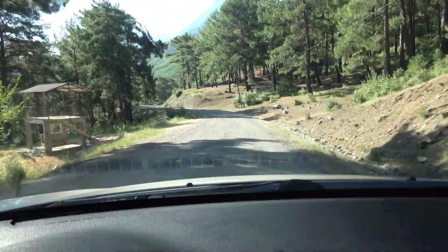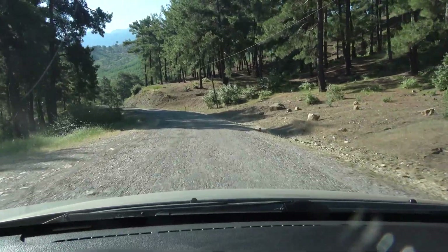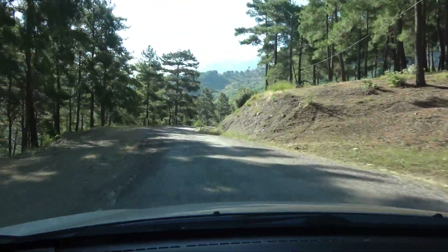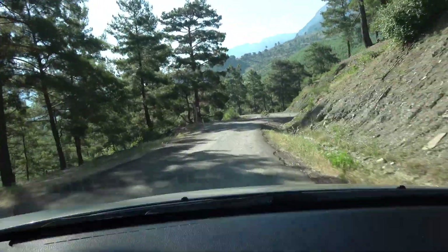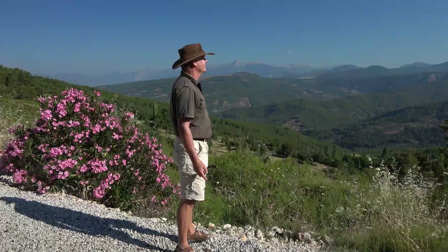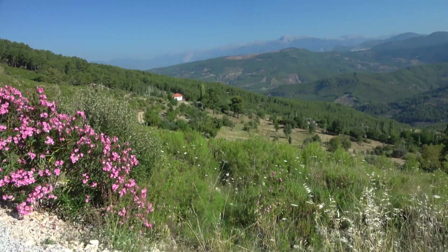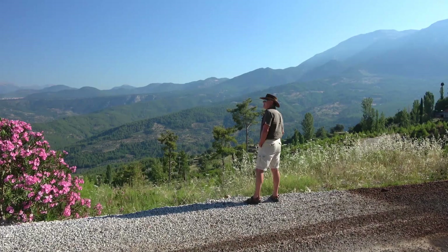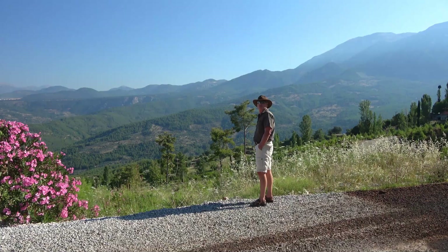When you get to Deraköy, the road gets a bit narrower and bumpier, and eventually the asphalt disappears. But wow, isn't it lovely? Beautiful. Never ceases to amaze me how beautiful Turkey is.